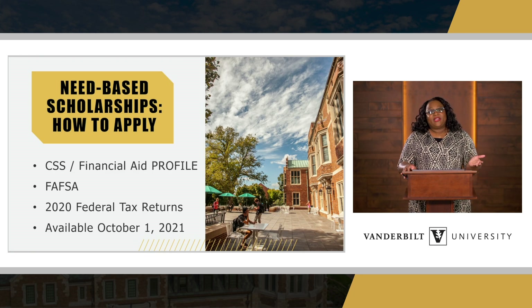Now that your students are here and currently receiving need-based financial aid, everything should be finalized. Students can check their checklist to make sure we have all of their information. But this time of year, funds have dispersed to their student account. So now it's time to start talking about next year and how to apply for need-based scholarships through Opportunity Vanderbilt.